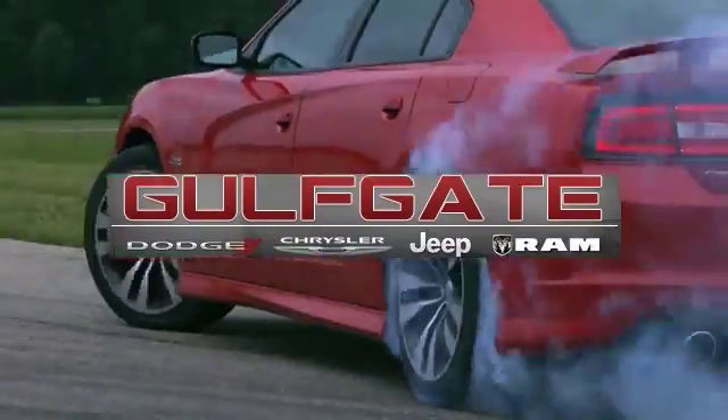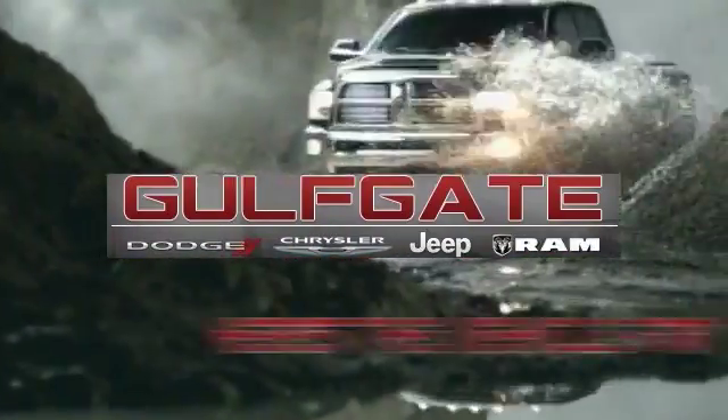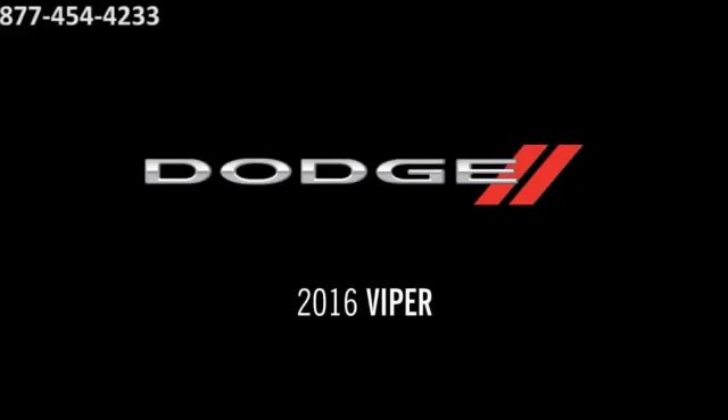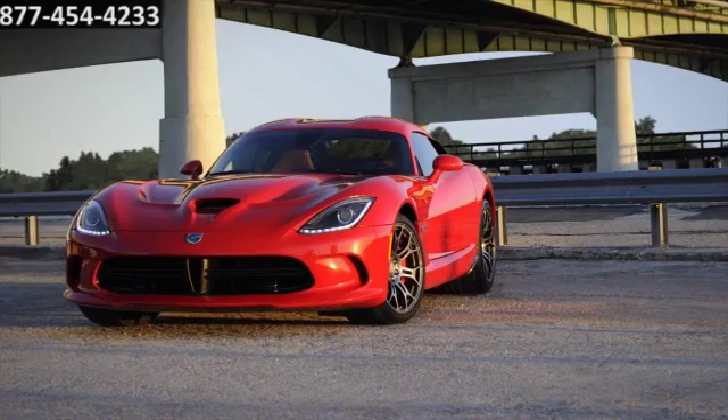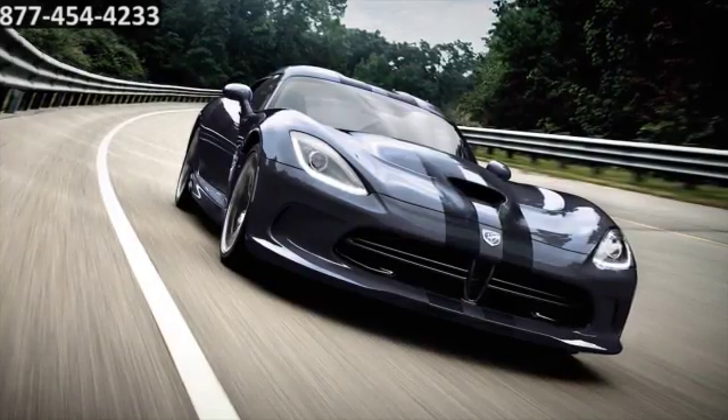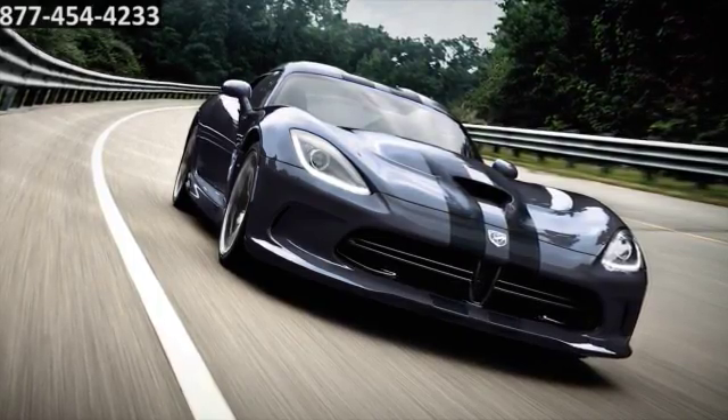Get it right at Gulfgate Dodge Chrysler Jeep Ram. Here's the vehicle for you. With its cutting-edge design, unmistakable looks, and dominating performance, the new Dodge Viper has become a modern American legend.